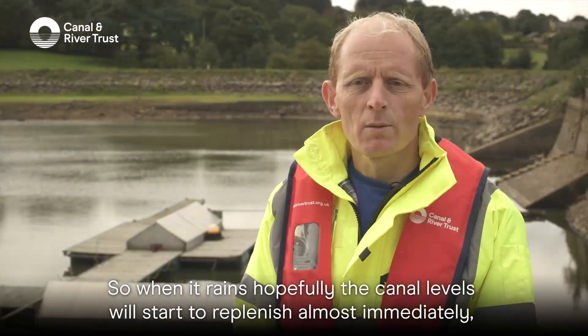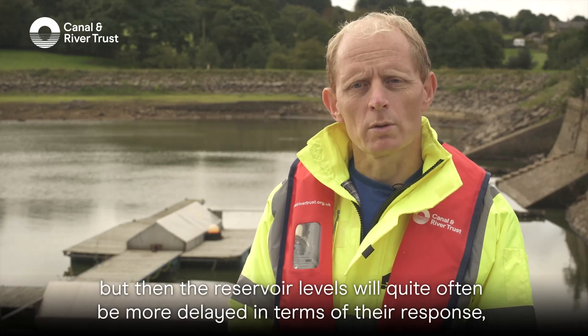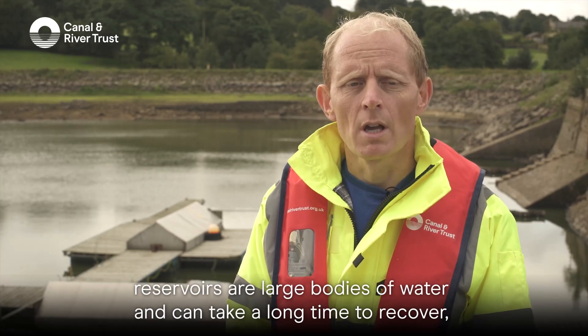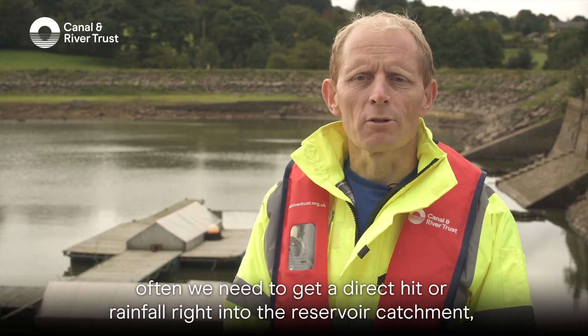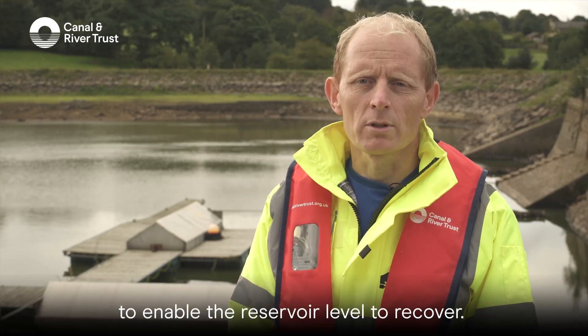When it rains, hopefully the canal levels will start to replenish almost immediately, but then the reservoir levels will quite often be more delayed in terms of their response. Reservoirs are large bodies of water and can take a long time to recover. Often we need to get a direct hit of rainfall right into the reservoir catchment to enable the reservoir level to recover.